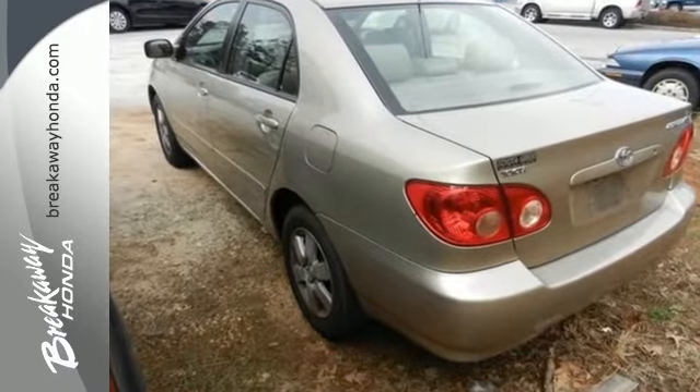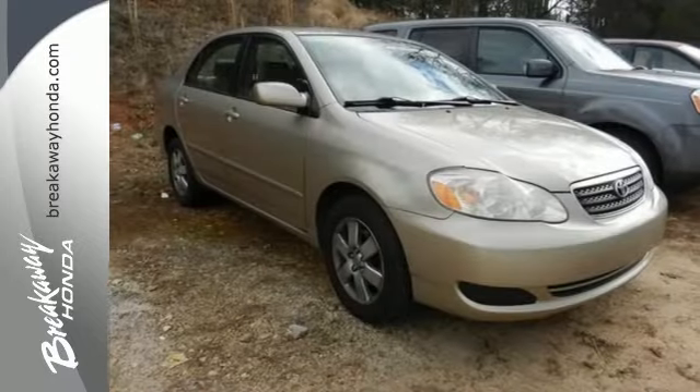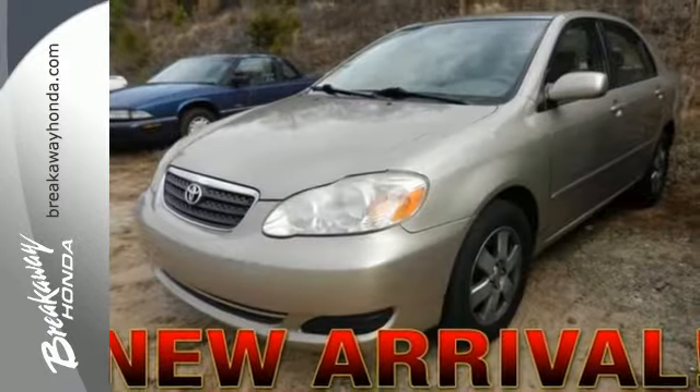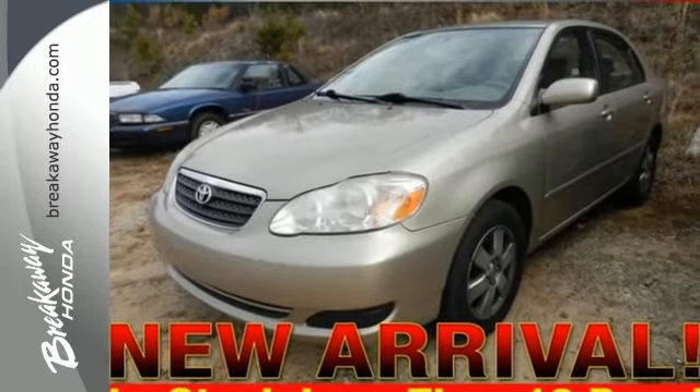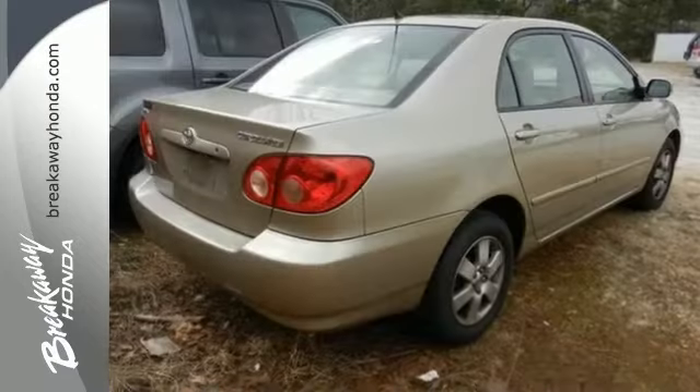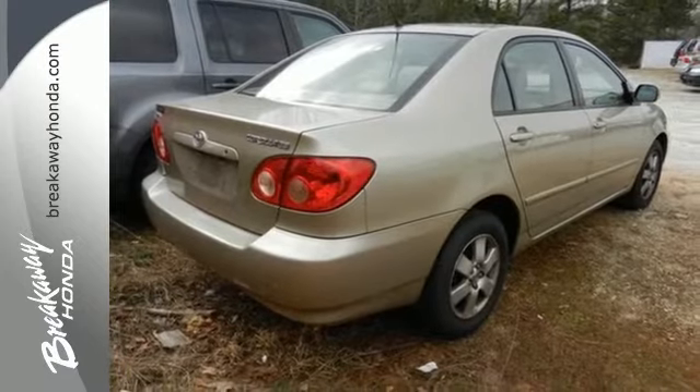On the road, coil spring suspension, rack and pinion steering, gas pressurized shock absorbers and front and rear anti-sway bars make it a superb driving machine. Comfortable and responsive, the Corolla sets the standards for compact sedans. See it for yourself today.